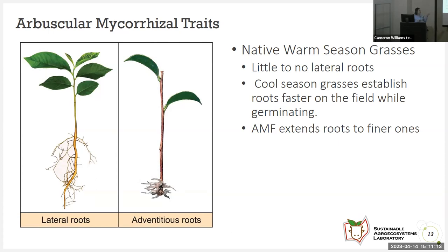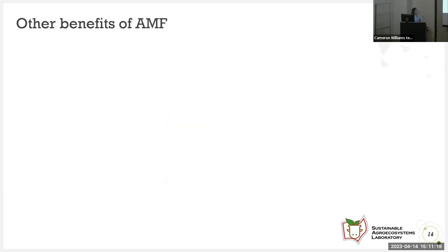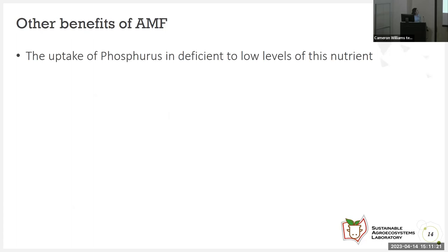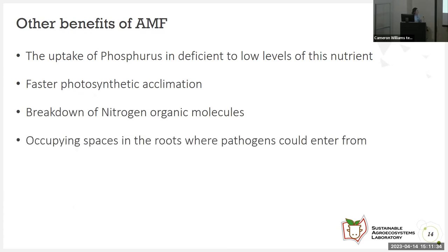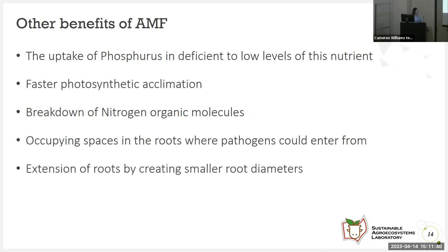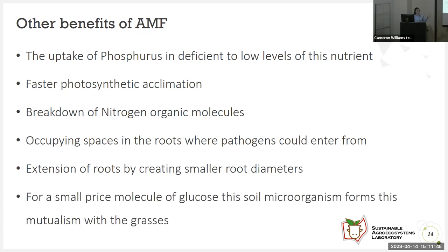AMF has a nature to extend roots into finer ones. Other benefits of arbuscular mycorrhizal fungi include uptake of phosphorus under low levels of that nutrient, faster assimilation for the plants it colonizes, breakdown of nitrogen organic molecules, occupying spaces in the roots where pathogens could enter, extension of roots by creating smaller root diameters. For just a small price of the molecule glucose, this soil microorganism forms its mutualism with the grasses.